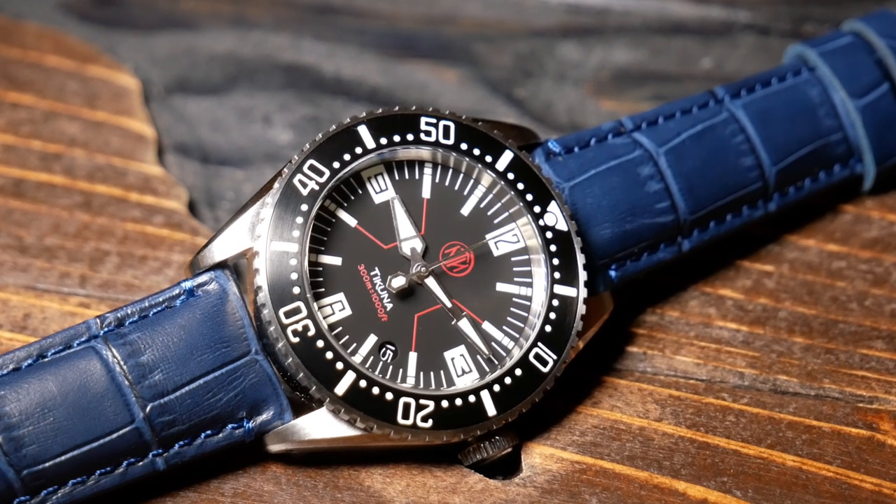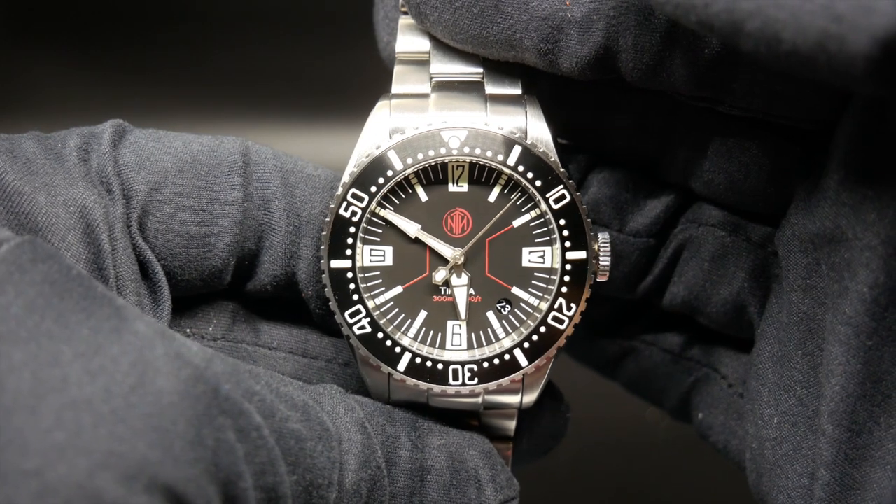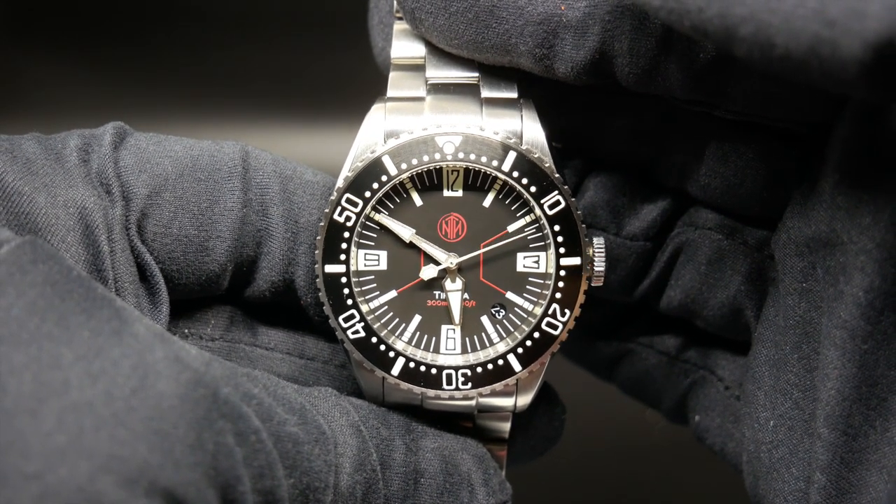Rounding out the specs, the Takuna does use 20mm straps, and it does have a price of $650. You can just think about that, and I'll come back to that at the end.